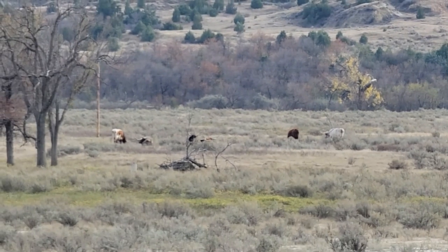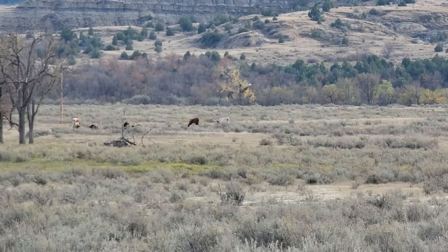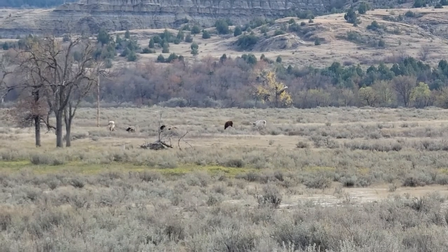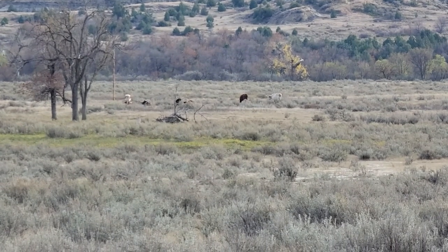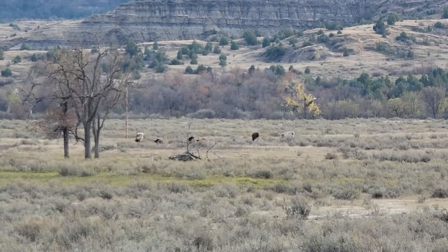Yeah, they're longhorn. The kind of cattle that would have been here when Theodore Roosevelt was here. They have some roaming here — they're steers, so they don't reproduce or anything. They don't breed with the buffalo.